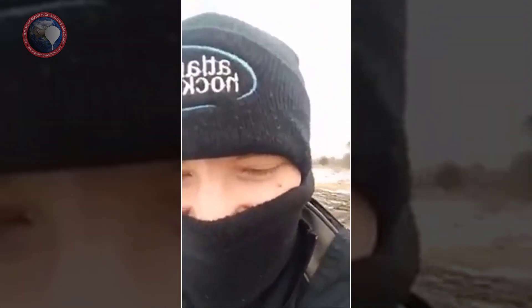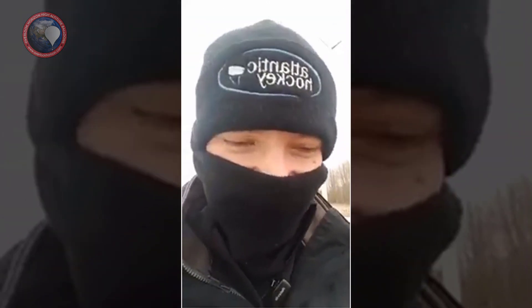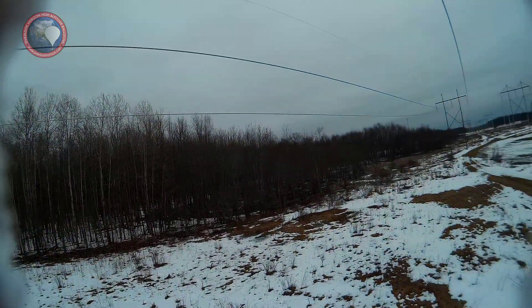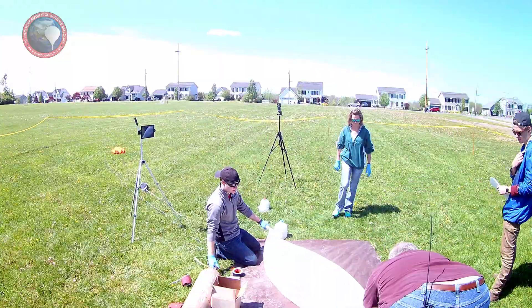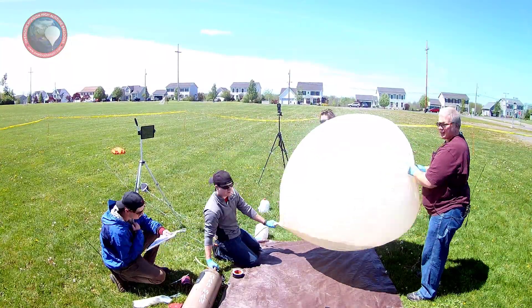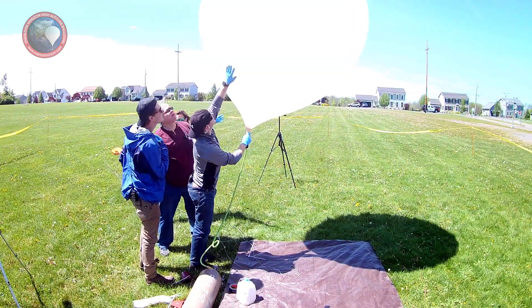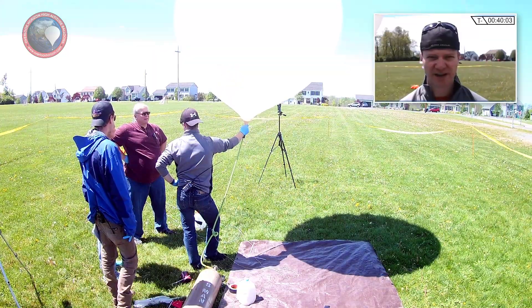We've still got about 20 feet to go. We're stuck in the power lines on some high-voltage wires. It's time for round two. Oh no — there's a hole in the balloon. That's really frustrating.